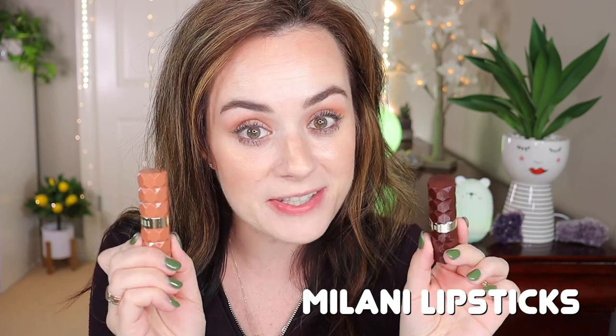Hello everyone, welcome to my channel! I hope everyone is doing well. Today I will be testing, reviewing, and swatching Milani lipsticks. I also got the new Milani lip balms, so if you're interested and if you're new to my channel, please consider subscribing — it will mean the world to me. Now let's get right into the video.